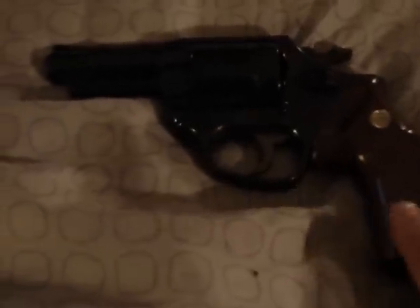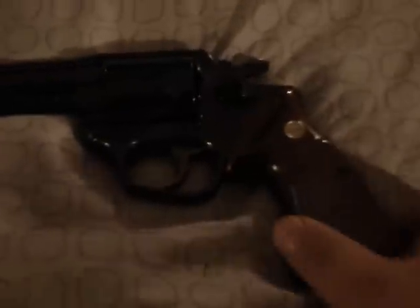Check this out — it's an Astra 357 Police. It's got these little arsenal markings on the cylinder and barrel, it's pretty cool. It's got these rosewood-like grips. It's got so many layers of clear coat on it — could be plastic for all I know.